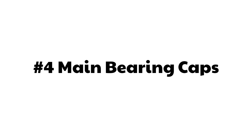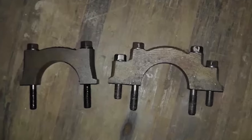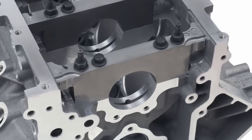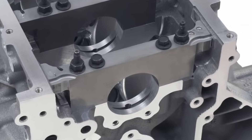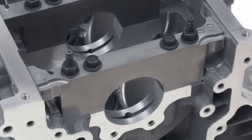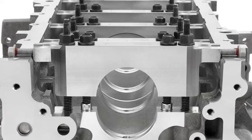Number four: main bearing caps. Some of you may remember the small block Chevy has either a two-bolt main or a four-bolt main. Well, the LS engine — every single engine — is a six-bolt main. Not only are there four bolts coming down from the bottom, but there are actually two bolts coming from the sides through the block.